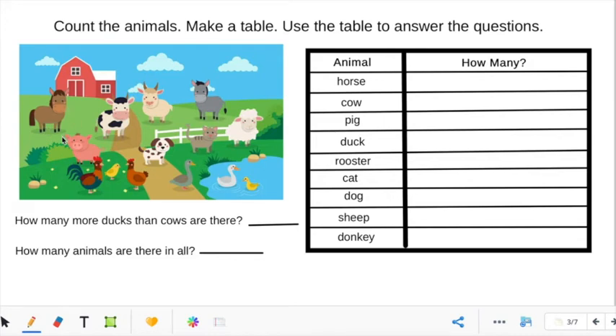How many horses do you see? How many cows? One, two — two. How many pigs? Two. How many ducks? One, two, three, four. Count the roosters — one, two. How many cats? There's one cat. There's one dog, one sheep, and one donkey.